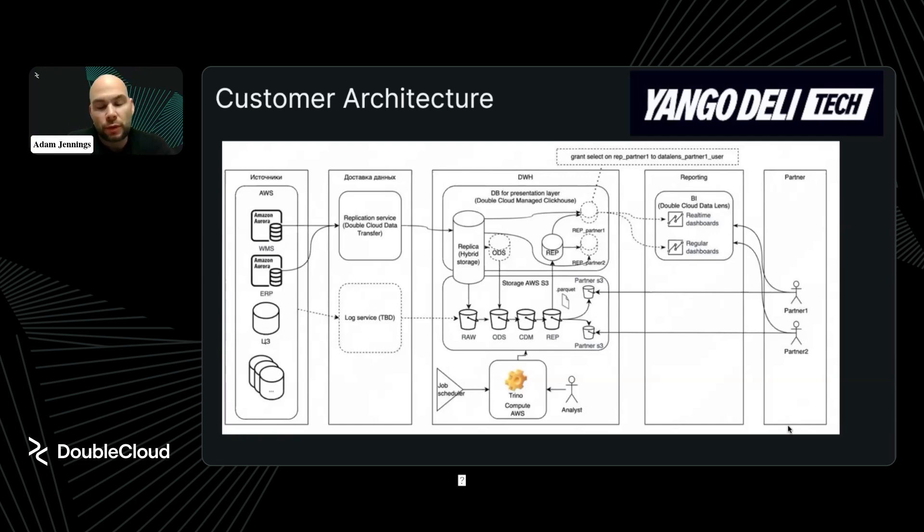Those are the same problems we anticipated — scalability, flexible integration with the current stack, and security. They seem like common problems that anybody watching the webinar would run into. So when you're choosing a platform or solution, what is in your bucket for a managed open source solution versus buying a proprietary solution versus developing everything in-house? How do you decide which route to go?